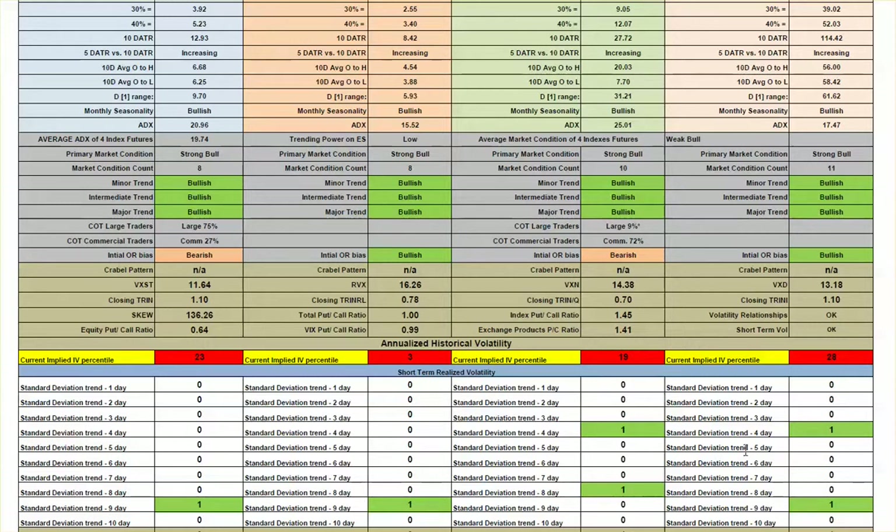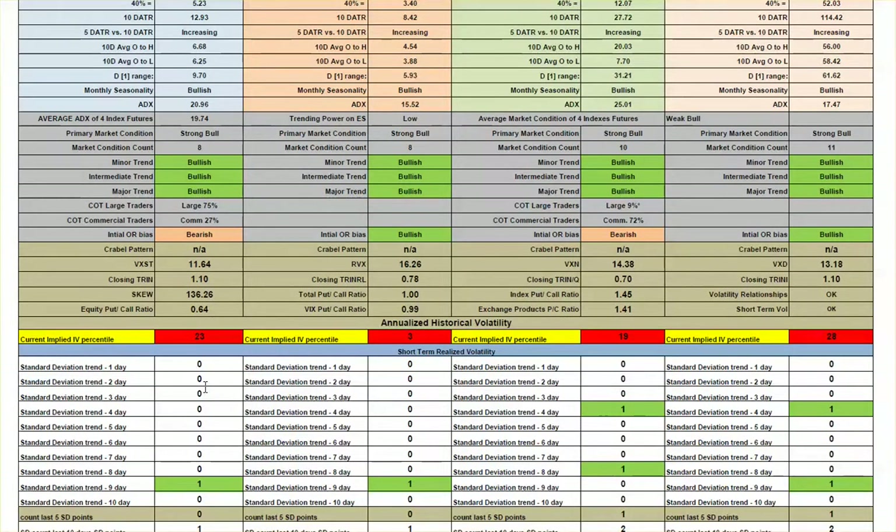When you combine that with our standard deviation moves across the four indices, we are now nine days back to having more than a standard deviation move in the S&P. Start looking for strategies and plays where you take advantage of a volatility increase. This does not mean it will happen tomorrow — we can stay in low volatility for a period of time — but you are far more likely to have an uptick in volatility than to have volatility crush and get much lower. Make sure you are factoring volatility into your strategy selections.